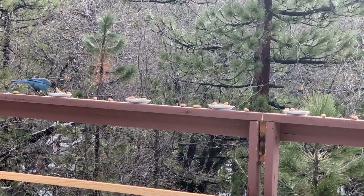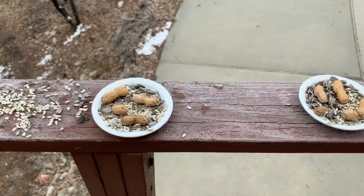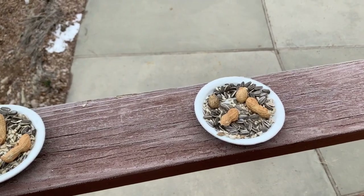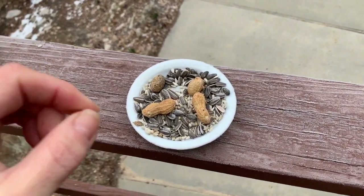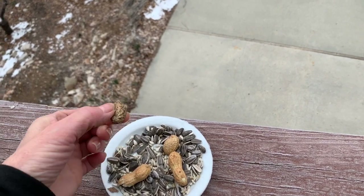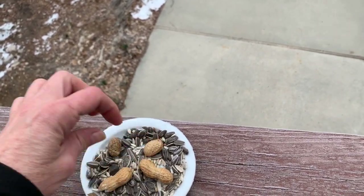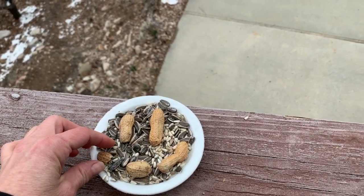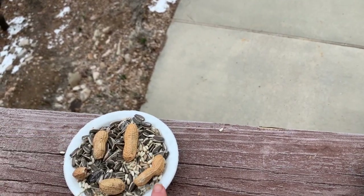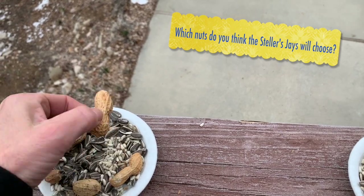I've been feeding them peanuts and I've been having fun watching how they choose their nuts by shaking them. As you can see, I've been very curious about when they're shaking them — which ones they choose. Is it visual? Is it the sound of the nuts inside? So if we look here, this one is a little bit empty. I wonder if they'll choose it or not. This one only has one nut inside. This one is nice and full. Over here we've got a one-nut, and this one is kind of open. This one has nuts but it's an awkward shape. This one has nuts but it's looking a little grungy.